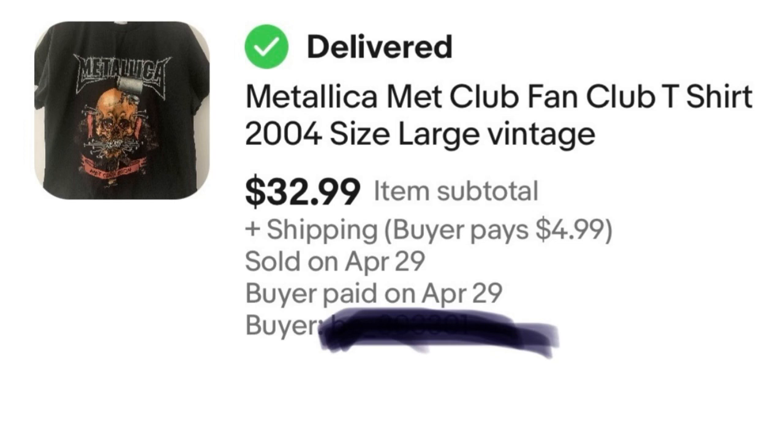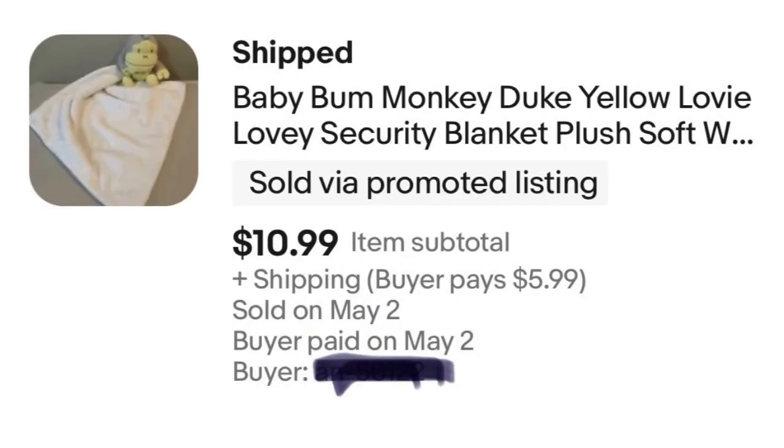I've mentioned Lovies before, and I thought I'd share a Lovies sale. This came from the first storage unit that I'm already in the green on. I sold it for $11 — not the biggest sale ever, but they still sell. This was a Baby Bum little monkey; it's actually a sunscreen company so maybe this is a promotional item. But yeah, it sold — it's nice and gender neutral.